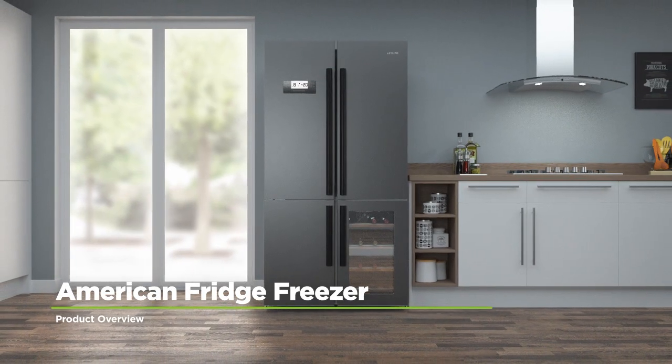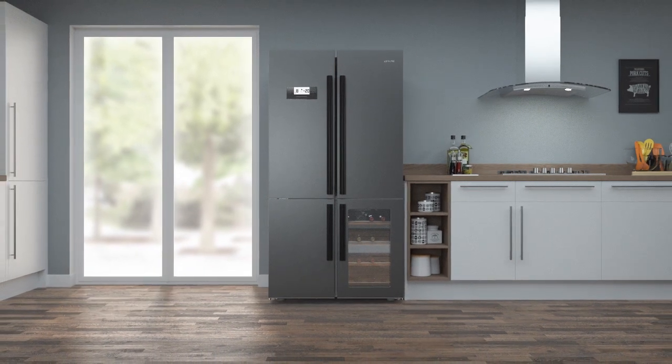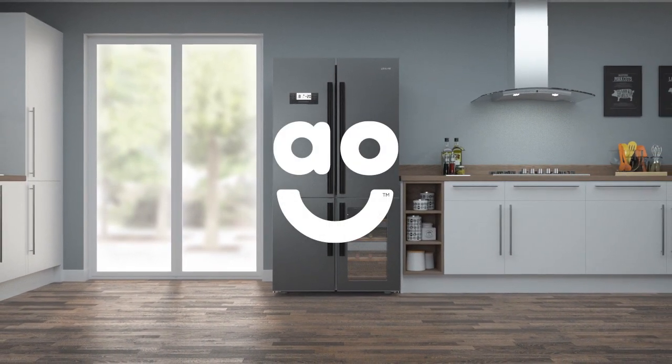If you're looking for a stylish model with brilliant features, this spacious, dark silver American fridge freezer from Leisure is the perfect choice.